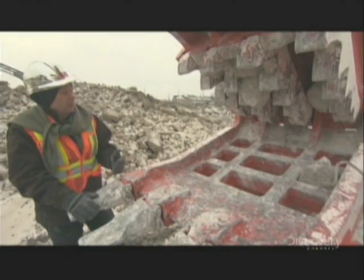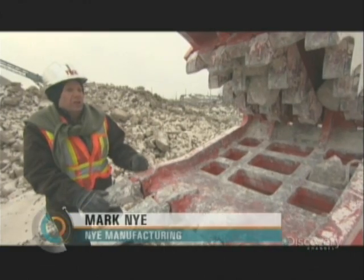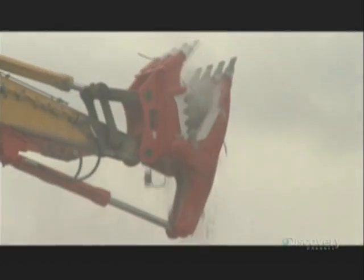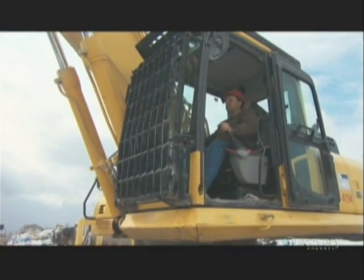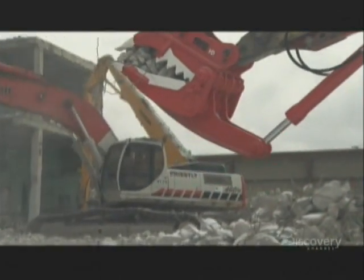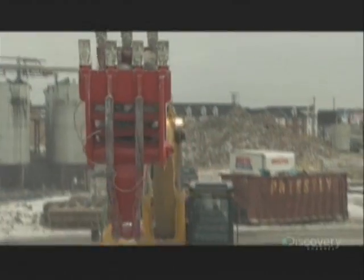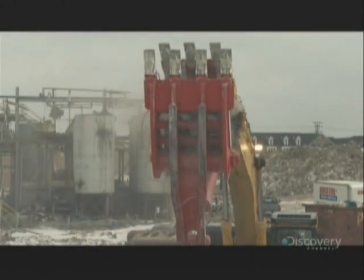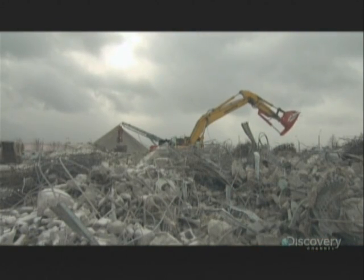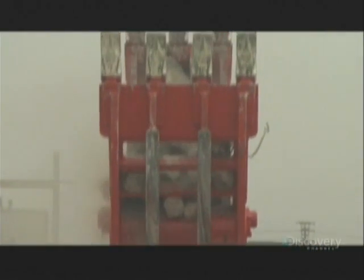The operator has to develop a technique on how to use this new tool — there's no instruction manual on how to run one of these. It's the only one in the world like it, just dreamed up, drawn up, and built. The operator may develop techniques to use it that we hadn't thought of, and the development continues. The new pulverizer is an improvement on the old machine in many ways, but will also be more expensive — it will be up to the demolition industry to figure out if it's worth the money.